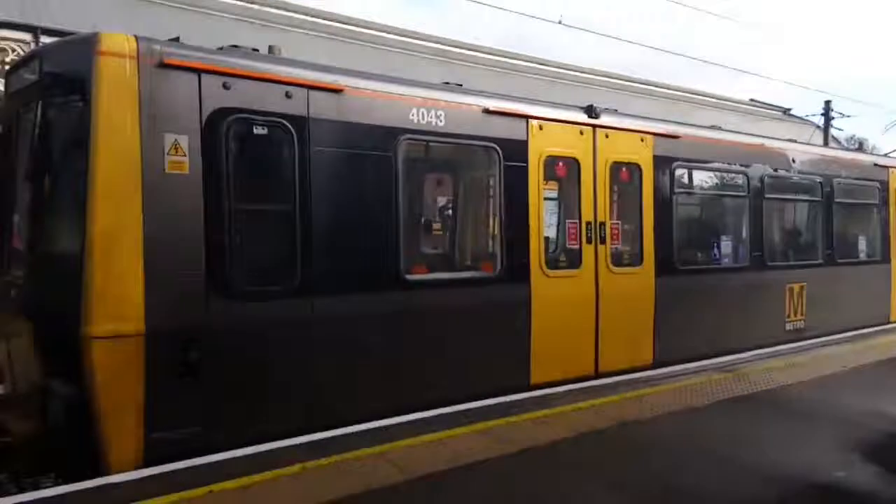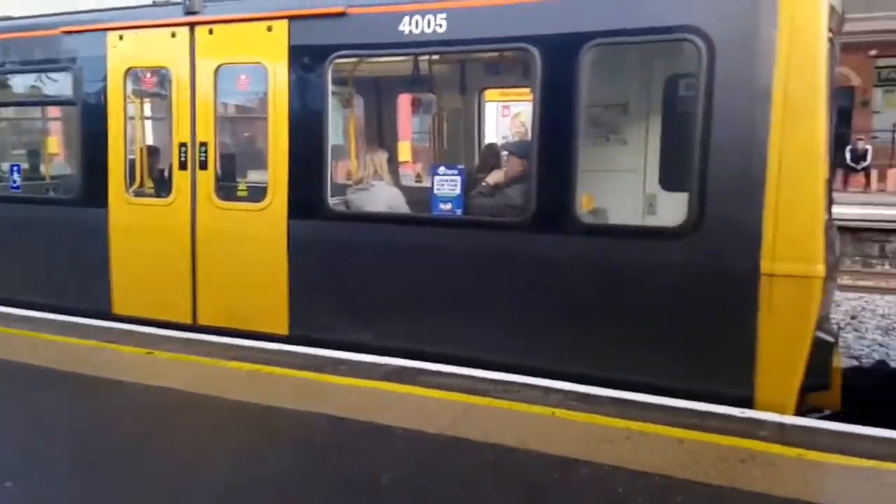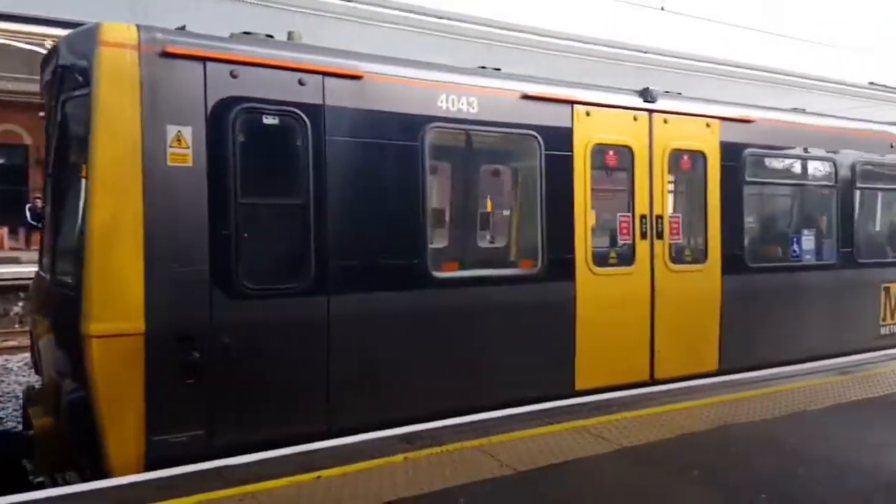Hello and welcome to Trains at Monk Seton Metro. Here is C405 and 4043.